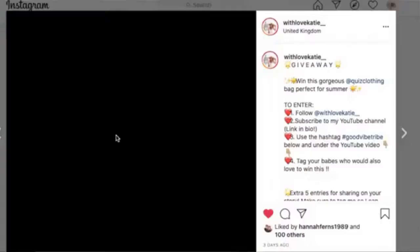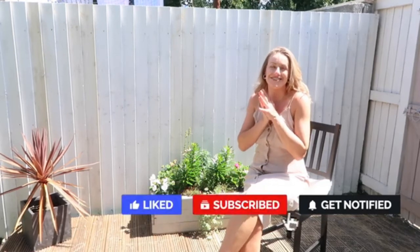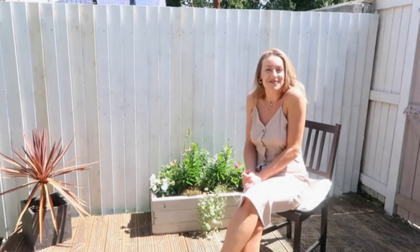I also have a Zara haul, an H&M haul, and a new-in from the Lorna Luxe x In The Style collaboration coming up, so I'm really excited to share those videos with you - make sure you're subscribed so you don't miss out. Thank you all for being here today, I hope you enjoyed this outdoor video with me and I'll hopefully see you in the next one. Bye for now!